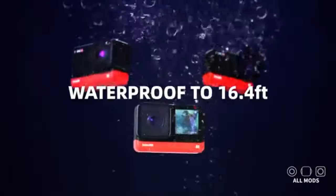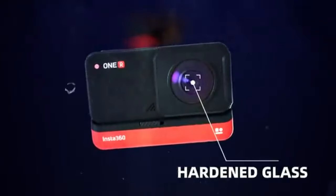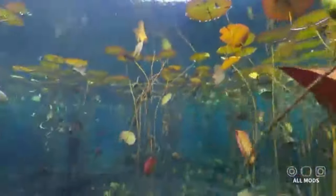While action cameras excel in well-lit environments, some models have improved low-light performance. Look for cameras with larger sensors and wider aperture lenses for better results in low-light.